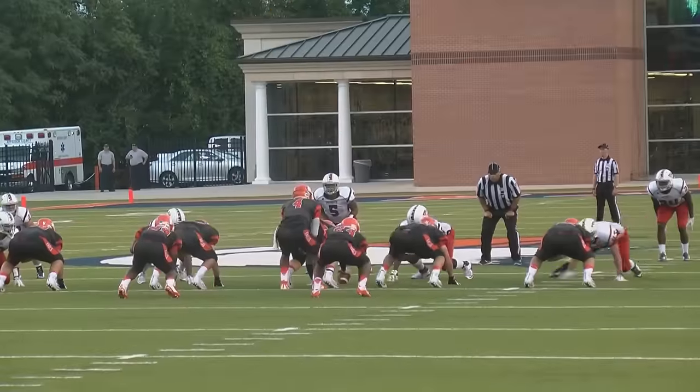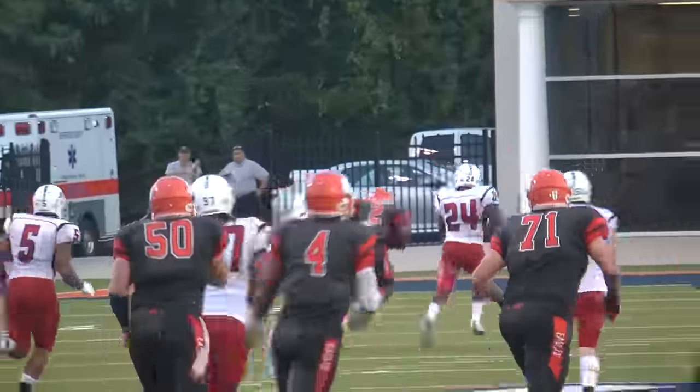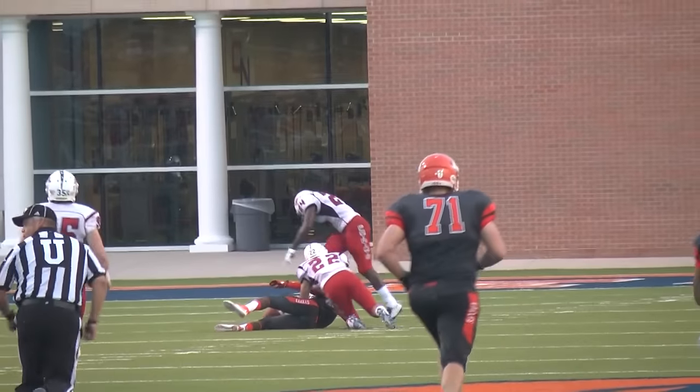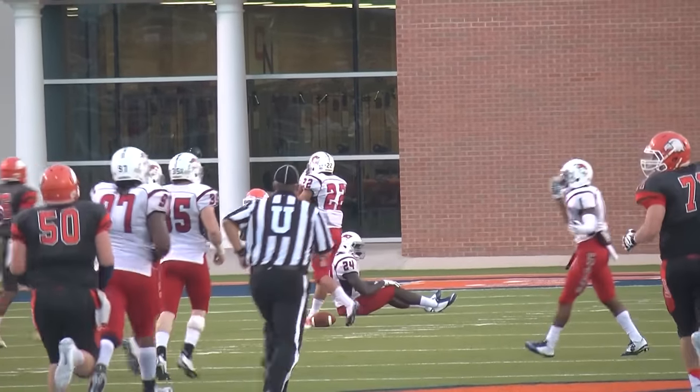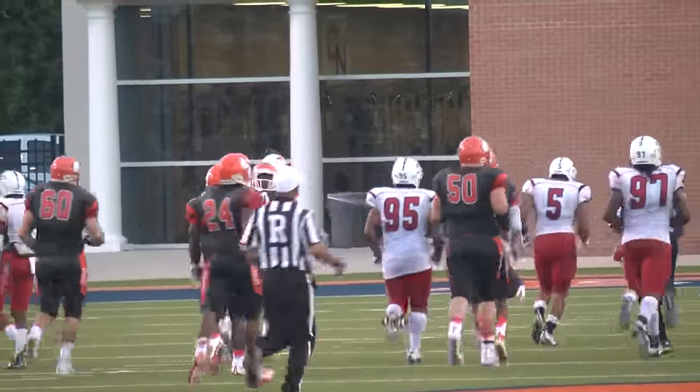Jones to the right, Baker to the left in the split backfield, three wide set, two to the wide side left, one to the short side right. Thomas takes, drops back to pass, throws over the middle of the field — has a man — Treshawn Ward, in stride along the left boundary at the 35 in Cumberland's territory. He races forward down to the 25 before Max Bacon grabs him from behind.